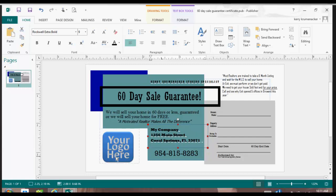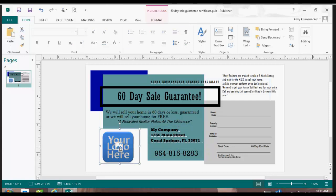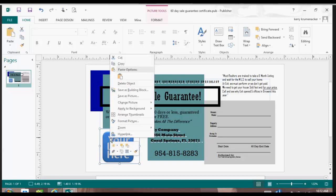Now let me show you how to change the 'Your Logo Here' piece. If I click on it once, you see that it becomes an active box, an active field. When you use Publisher, it's like you're almost taking pieces of paper and scissors and cutting things out and pasting them onto the paper like you did in kindergarten. I'm going to highlight it by clicking once, then right-click and get the box up that says 'Change Picture.'